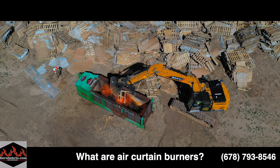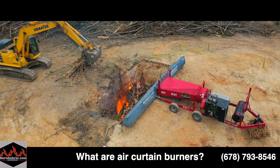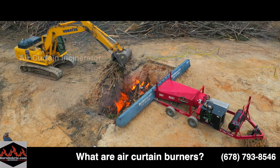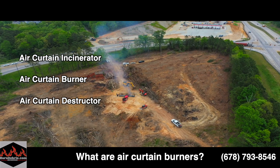Today we're going to be answering the simple question: what are air curtain burners? There are many names for burning machines that use air curtain technology. These names include air curtain incinerator, air curtain burner, and air curtain destructor.